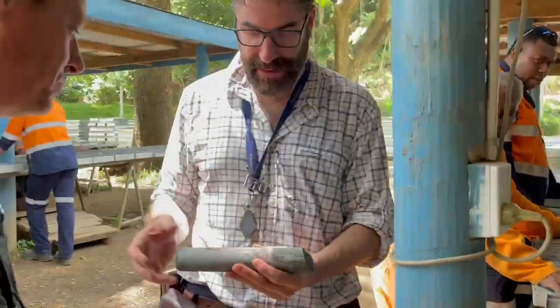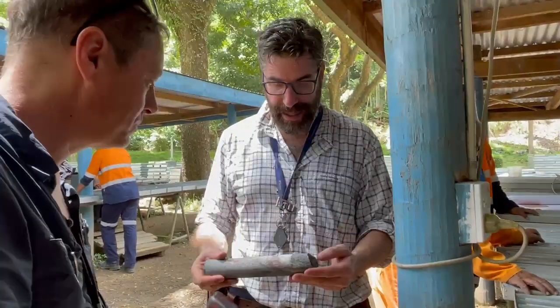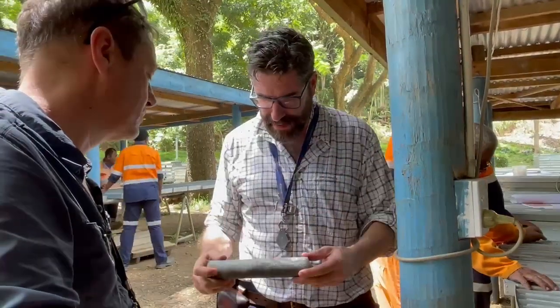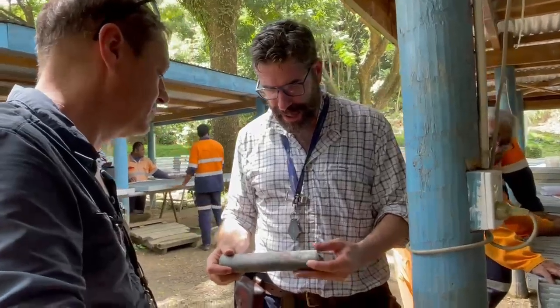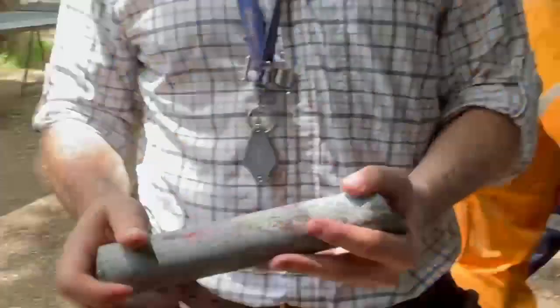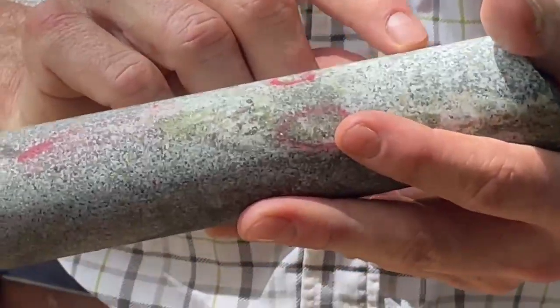This is a different type of assemblage than we've been looking at earlier today. We're looking at the epithermal, classic epithermal style vein materials up higher. Now we're down into these more calc-silicate zones with the stringers of bornite. Higher temperature — it looks like a much higher temperature assemblage.